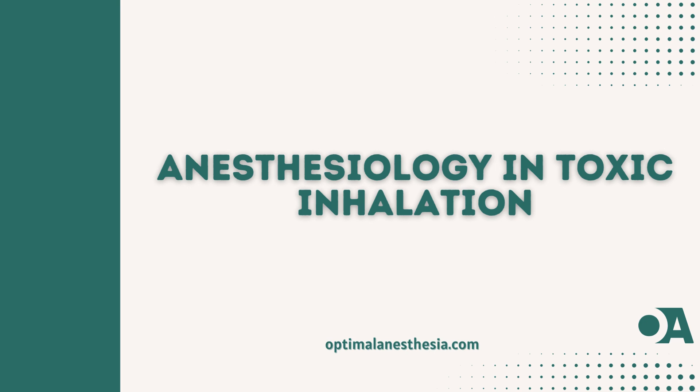I am pleased to see that you have returned to another edition of Optimal Anesthesia. Today, we'll explore a subject that is very important for anesthesiologists: toxic inhalational injuries induced by pulmonary agents, also called choking agents. We will follow the lead of an intensive care unit anesthesiologist as we investigate the medical treatment, clinical pathological repercussions, and studies around this crucial topic.